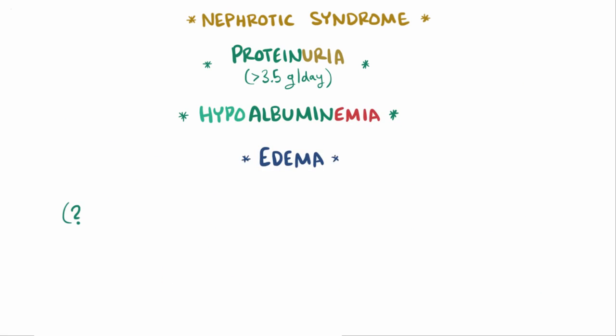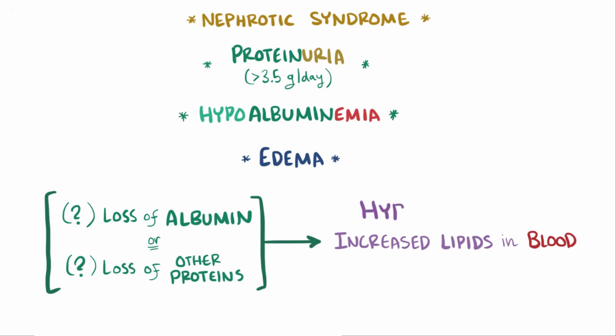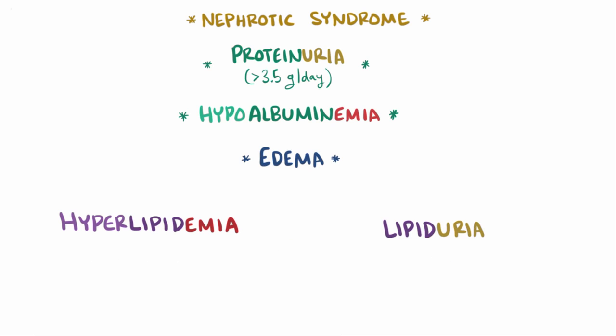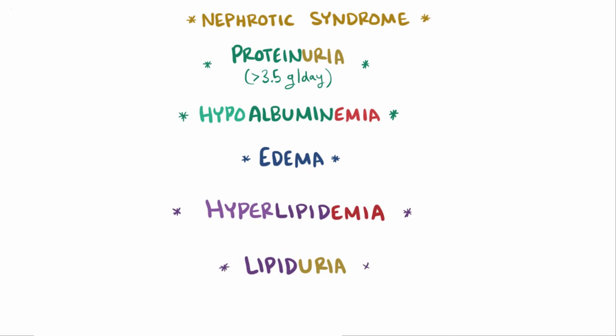Finally, it's thought that as a result of either losing albumin or losing some protein or proteins that inhibit the synthesis of lipids, or fat, you get increased levels of lipids in the blood, called hyperlipidemia. Just like the proteins, these lipids can also get into the urine, causing lipiduria. And those are the hallmarks of nephrotic syndrome — proteinuria, hypoalbuminemia, edema, hyperlipidemia, and lipiduria.